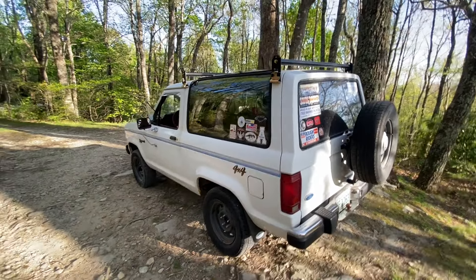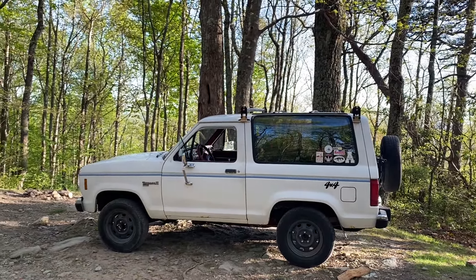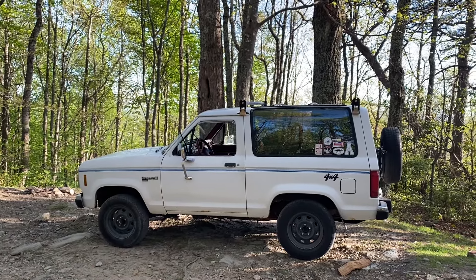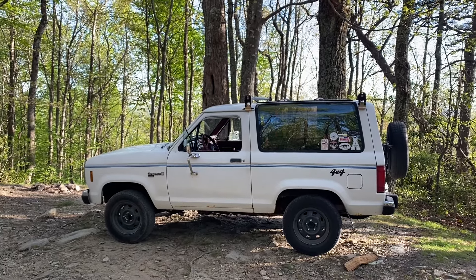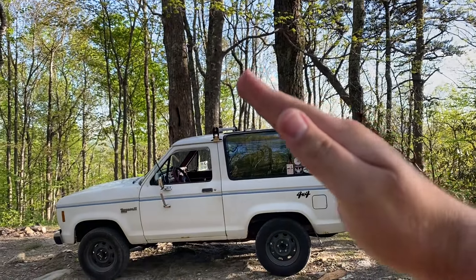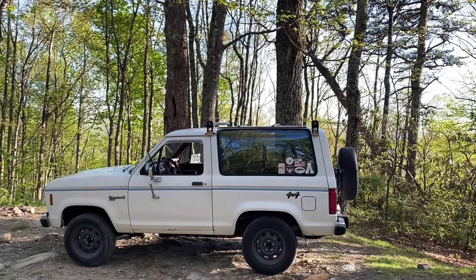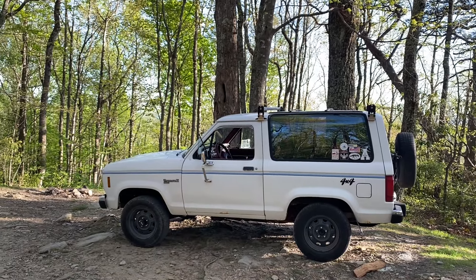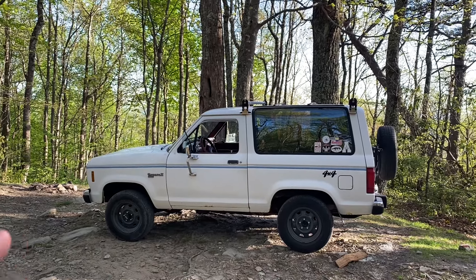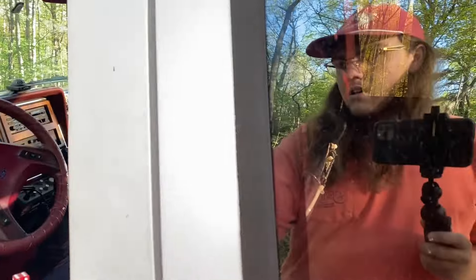The shocks are decent. On the note of suspension, this thing is very floaty going around town — it's just constantly bobbing because the suspension is somehow soft but rock hard at the same time. When you're taking off the truck does that, and then you push the clutch and shift and it does that again. If you don't know how to drive this thing smooth, it looks goofy going down the road. You would think that would mean it takes a bump pretty good — it doesn't. I don't understand how they did that.